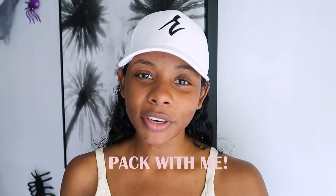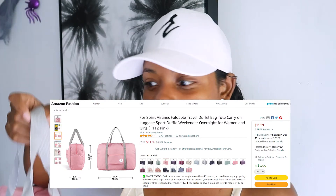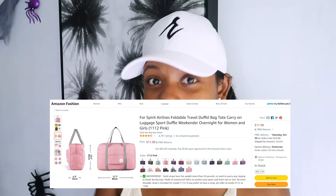Hey guys, welcome back to my channel! Today I'm doing another pack-with-me video. I'm heading off to Las Vegas for three days, flying with Spirit, and as you know their baggage fees are ridiculous. I'm doing another personal item edition like my last video — I filmed a backpack edition where I stuffed about a week's worth of clothes. This time I'm going for four days and I got this pink weekender on Amazon for like $15. It's the perfect size for Spirit — they shouldn't give me any problems.